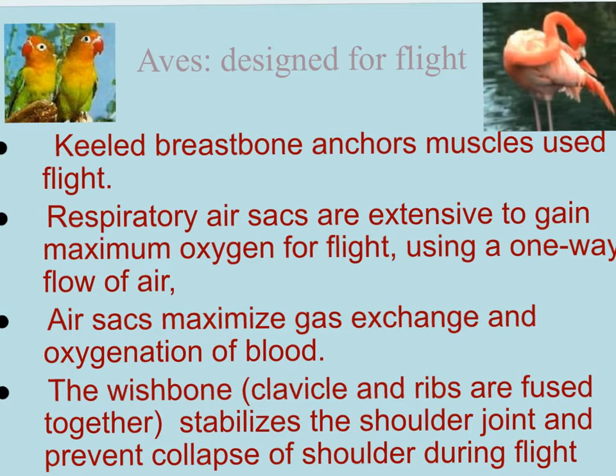We'll start with the breastbone, called the keel, which sticks straight out. Imagine your sternum sticking straight out - it allows for very large muscles to attach. These muscles have to be strong for the bird to be able to fly. The bird also has air sacs in addition to lungs. Think about cell respiration during two-a-day workouts when you get really sore.